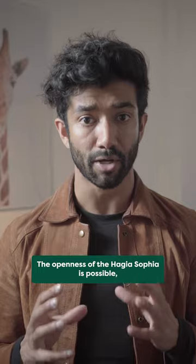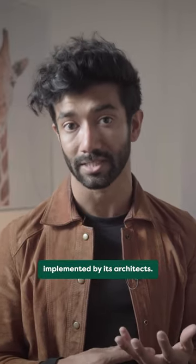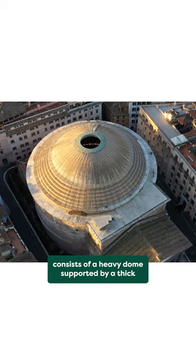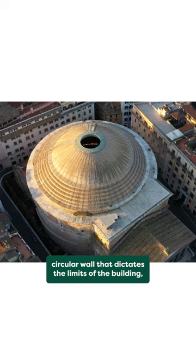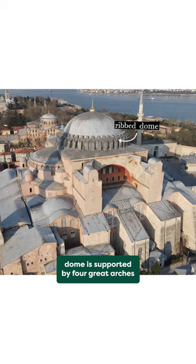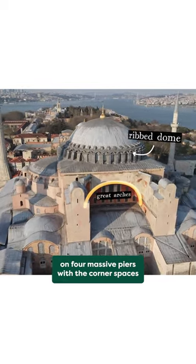The openness of the Hagia Sophia is possible thanks to the unique structural design implemented by its architects. Compared to the Pantheon, which largely consists of a heavy dome supported by a thick circular wall that dictates the limits of the building, the weight of the Hagia Sophia's ribbed dome is supported by four great arches on four massive piers.